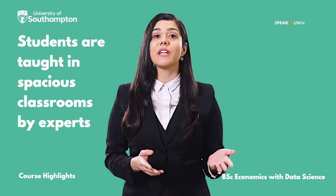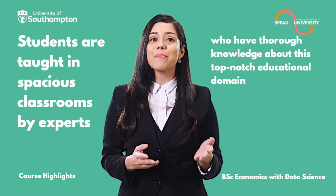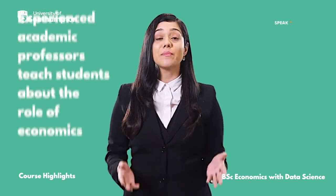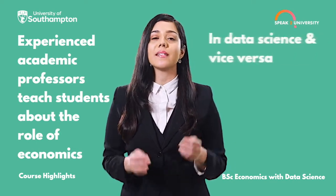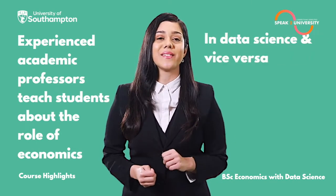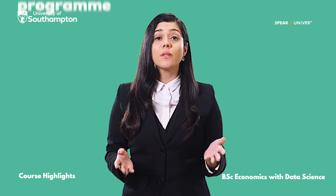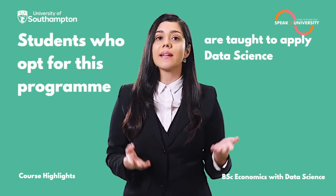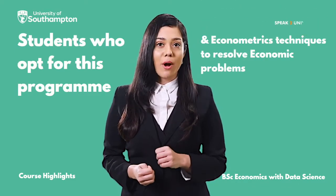Students are taught in spacious classrooms by experts who have thorough knowledge about this top-notch educational domain. Experienced academic professors teach the students about the role of economics in data science and vice versa, along with its connection to each other. Students who opt for this program are also taught to apply data science and econometrics techniques to resolve economic problems.